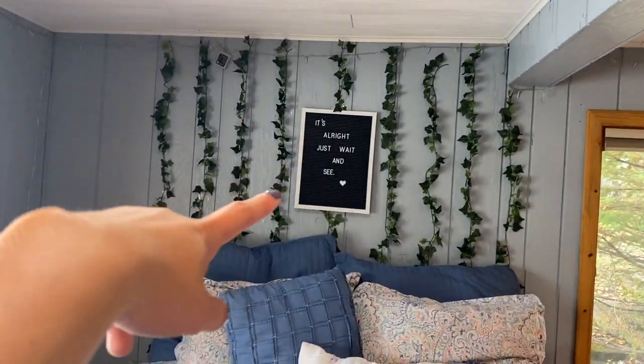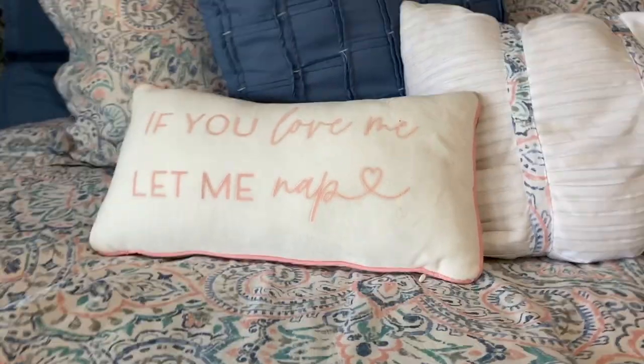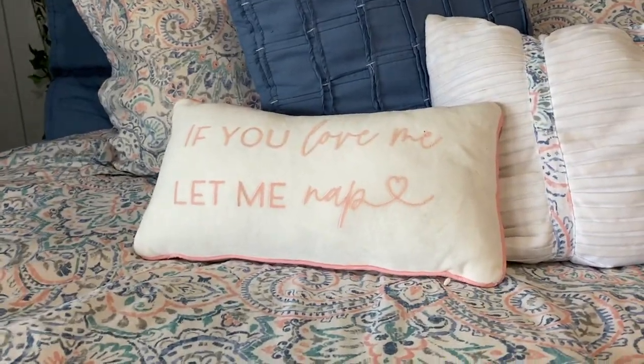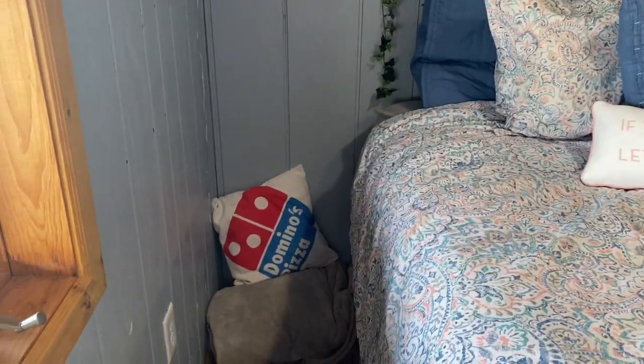Then my bed — I just love it. This is my bedding, I still have it, I just kept it. I did this last night and this morning — I taped it a lot better. I don't know if tape was the best option, but I'm just hoping the tape doesn't come down and they all fall on me at night. So we got like a Taylor Swift lyric, some really cute vines. And then this is a new pillow I got — love it. 'Love me, let me nap.' Just an extra blanket and my Domino's pillow back here — it just didn't really match the bed so I put it there.